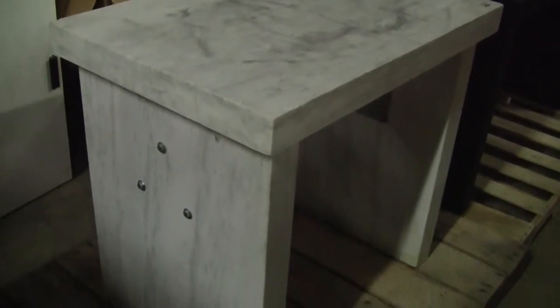Hi, this is Jim from Hitech Trader. We're looking at a marble balance table. It is 35 inches wide, 24 inches deep, and 32 inches high. It weighs a total of 665 pounds.